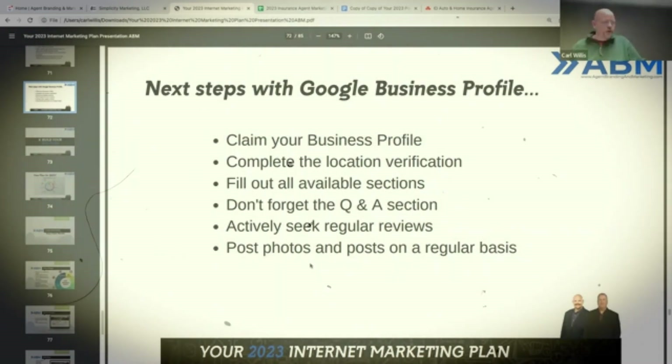The reason this is important is your smartphone photos are tagged with GPS coordinates, and it will help Google tie your business location to a particular geographic area because of the GPS coordinates on those smartphone photos.